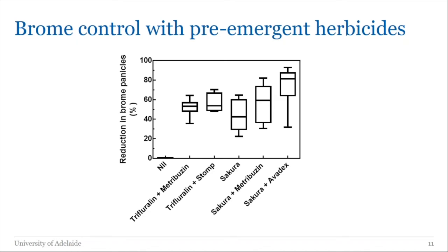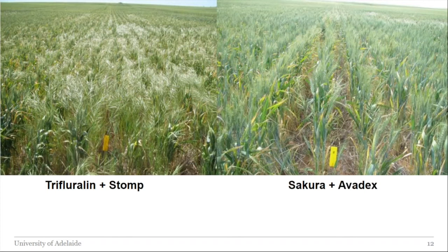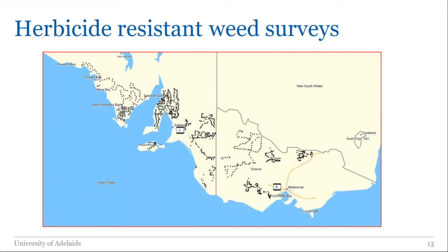Looking at photographs: trifluralin plus Stomp is handy early but runs out of puff and a lot of brome comes through. Sakura plus AvidX can really work but think of it as a salvage operation — if you have a paddock you absolutely must have wheat in this year and it has a brome problem, this is probably the only pre-emergent option. We need to be really focused on rotations and managing break crops for brome. Finishing off briefly on herbicide resistance: I'll talk about South Australia and Victoria, where resistance to pre-emergent herbicides is worst in the country.